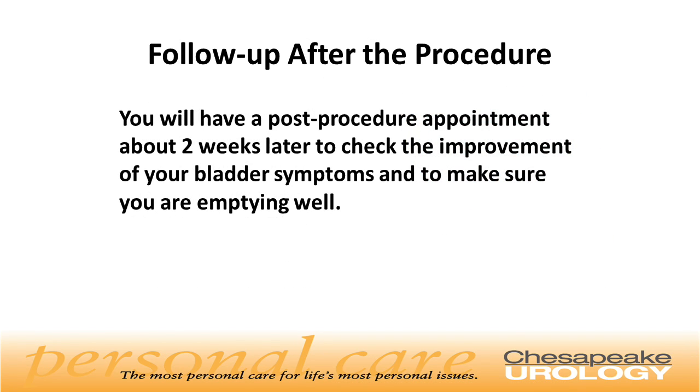What is the follow-up after the procedure? You will have a post-procedure appointment about two weeks later to check the improvement of your bladder symptoms and to make sure you are emptying well.